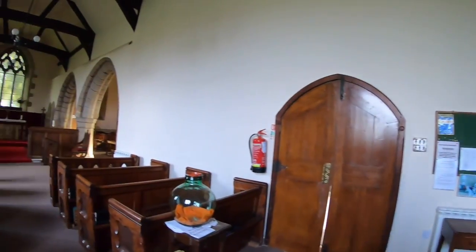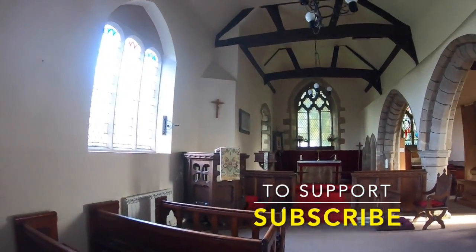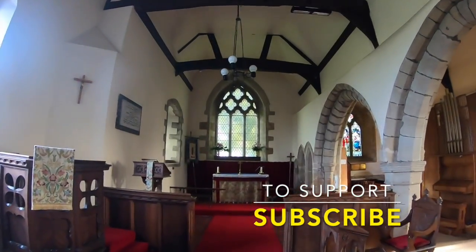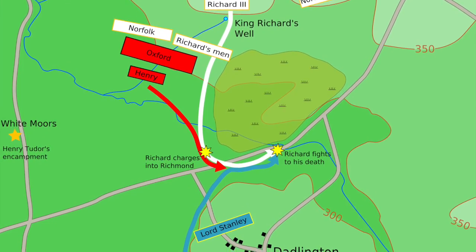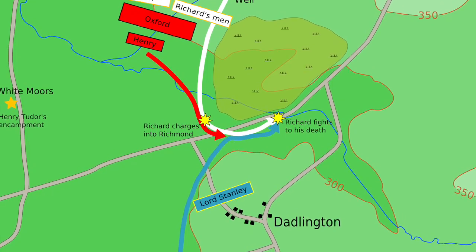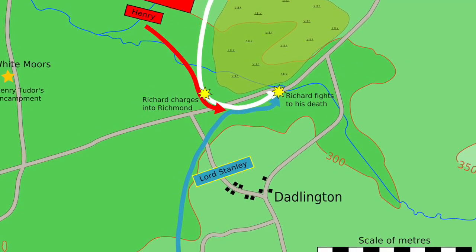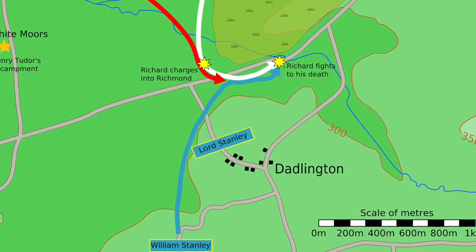Join us today as we look at the church that has hundreds of medieval soldiers buried beneath it. Dadlington itself had a significant role to play in the deciding battle of the War of the Roses, and historians consider that the battlefield in which the Battle of Bosworth took place was in fact closer to Dadlington than the traditional site of Ambien Hill.